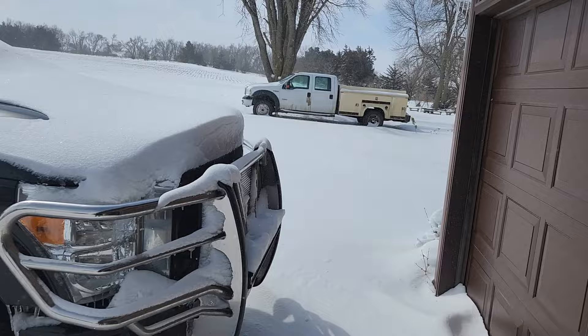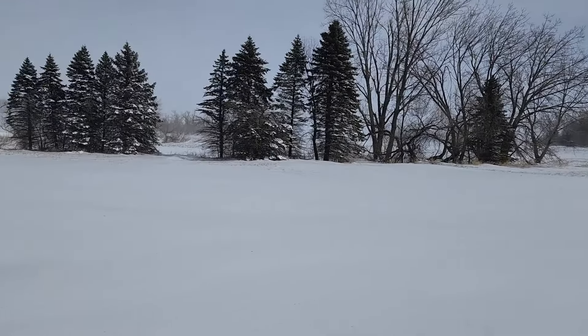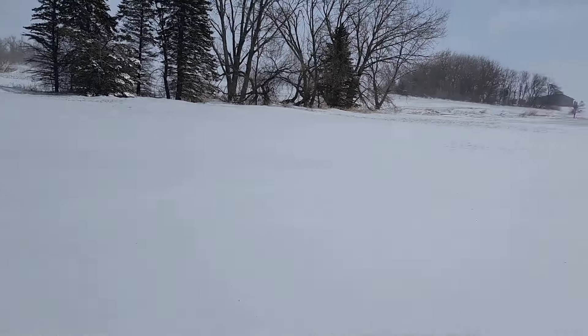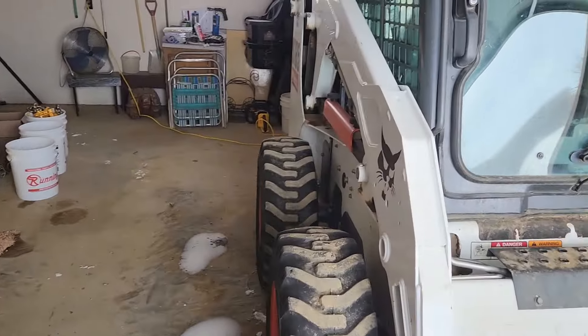It's drifted pretty good in the middle there, in between these two pickups. It's real windy out, so I'm probably going to have to go out again tomorrow, but I'm bored. Let's fire up the skid steer and see what we can move.